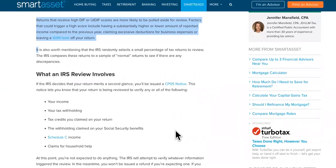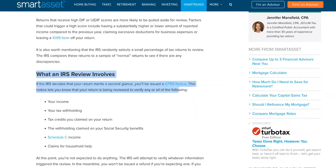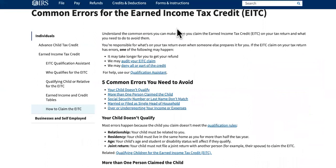Remember that number five is the one that can have yours processing for an extra 14 weeks. Now, number four: